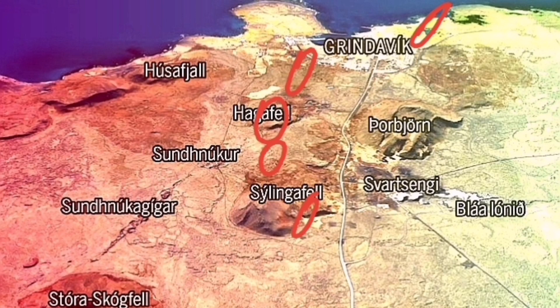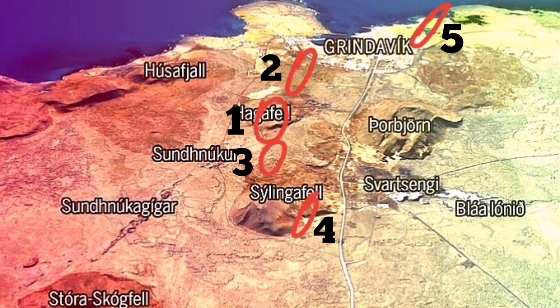This is Hagafell — I think this is the most likely place. The second most likely is toward Grindavik, but not reaching Grindavik; there is a wall there and solidified lava that stops the flow. Then we have near the Sundhnúka craters as number three. Number four is inside the walls of Svartsengi — that can be a risk but is less likely. The one near the sea is the least likely, and we may not even see it if it happens.